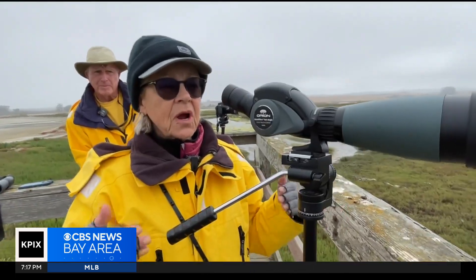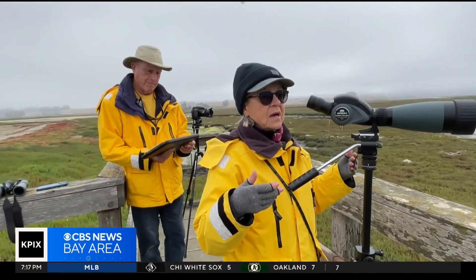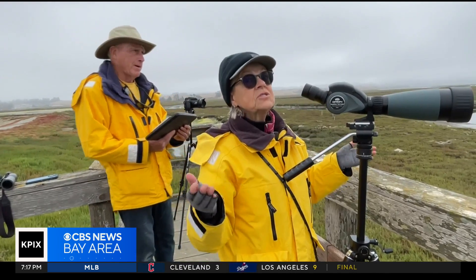When I see an otter, I describe whether it's foraging, resting, grooming, traveling, or interacting.